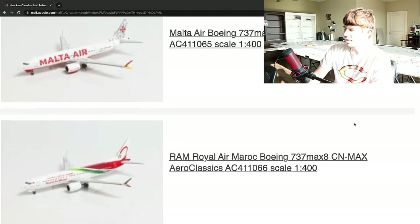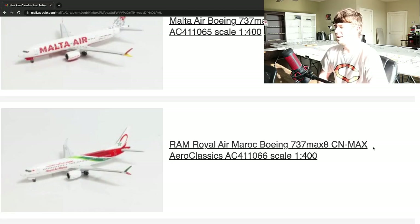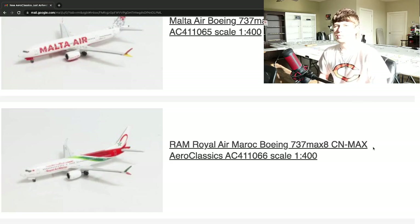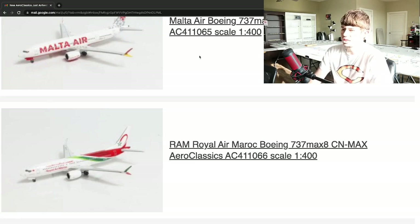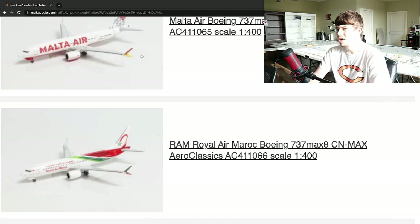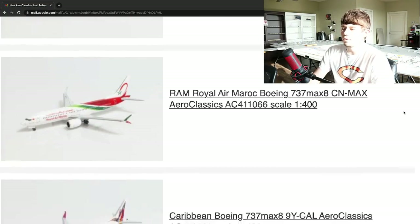Then we have a Royal Air Maroc Boeing 737 MAX 8, registration Charlie November, with a MAX prefix — Mike Alpha X-Ray — by Aeroclassics. This airline I'm a little more familiar with; I know they have heavy operations and even fly into the United States a little bit. Aeroclassics uses their MAX mold quite a bit. Worth noting they have an emergency exit door on this MAX, so maybe it's configured with extra seats. Royal Air Maroc seems like a more formal airline. Seems really cool — I'm sure anybody looking for that will be happy with the release.